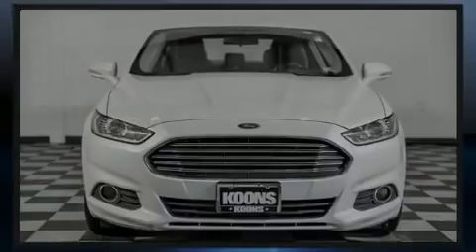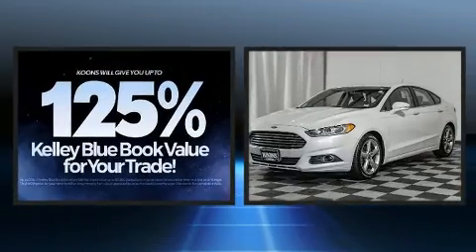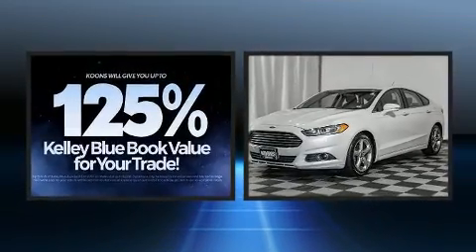Outstanding design defines the 2015 Ford Fusion. This four-door, five-passenger sedan has not yet reached the 100,000 mile mark.